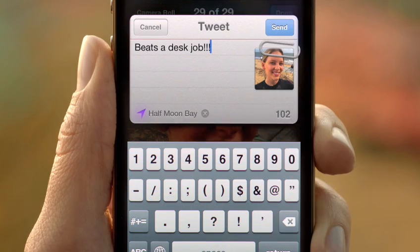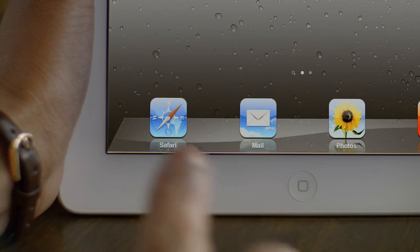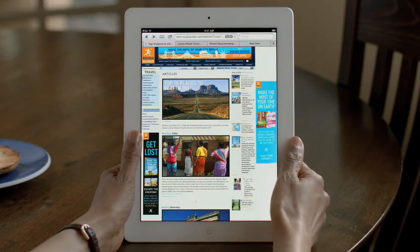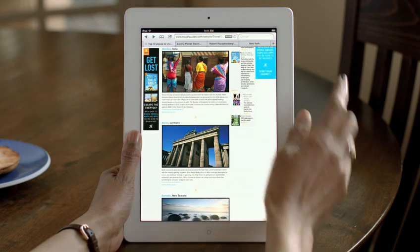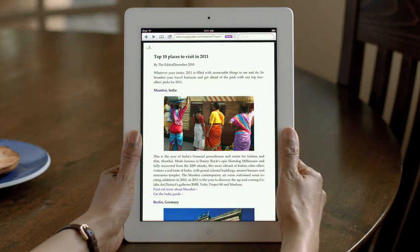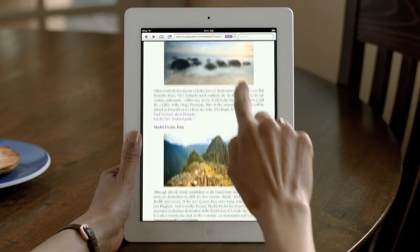When the original iPhone shipped, it revolutionized mobile web browsing — Safari was the first full-featured web browser that people could take with them. And now it's even faster and more impressive. Reader is phenomenal. Reader gets all the clutter out of the way, sets the font size right, and you just read through by scrolling through the story.